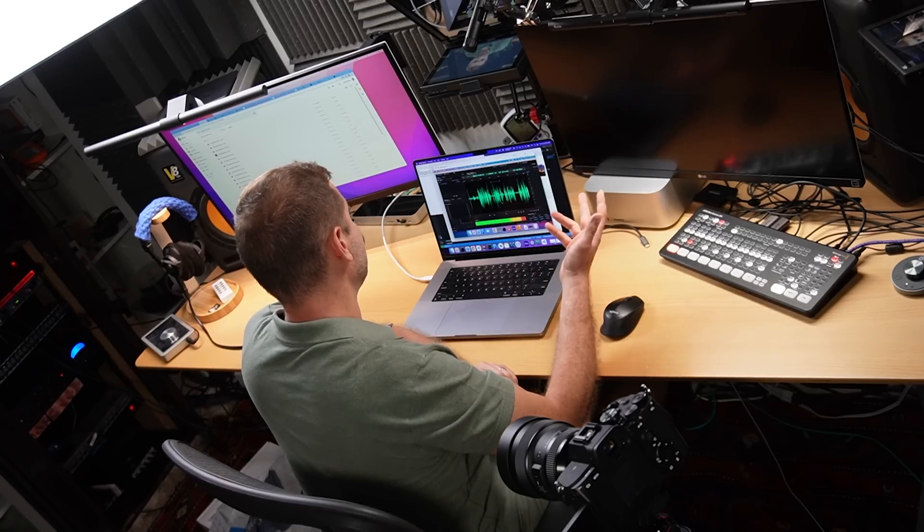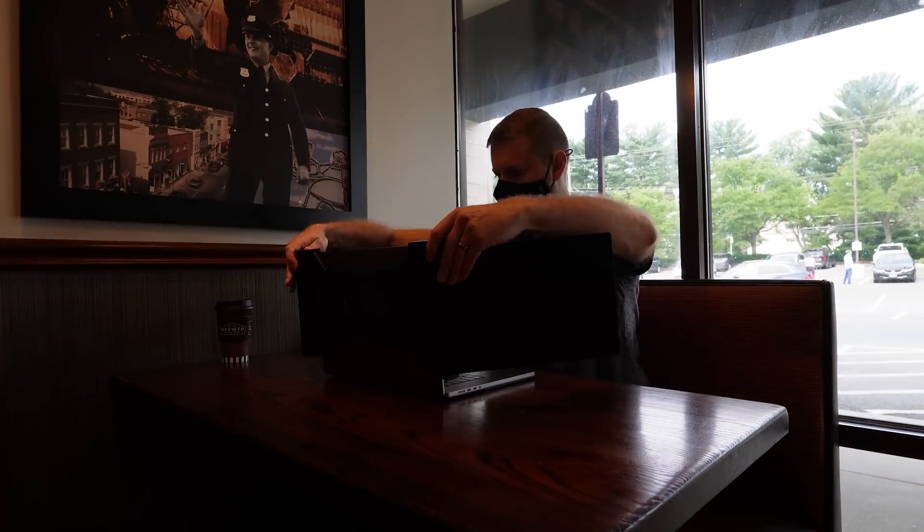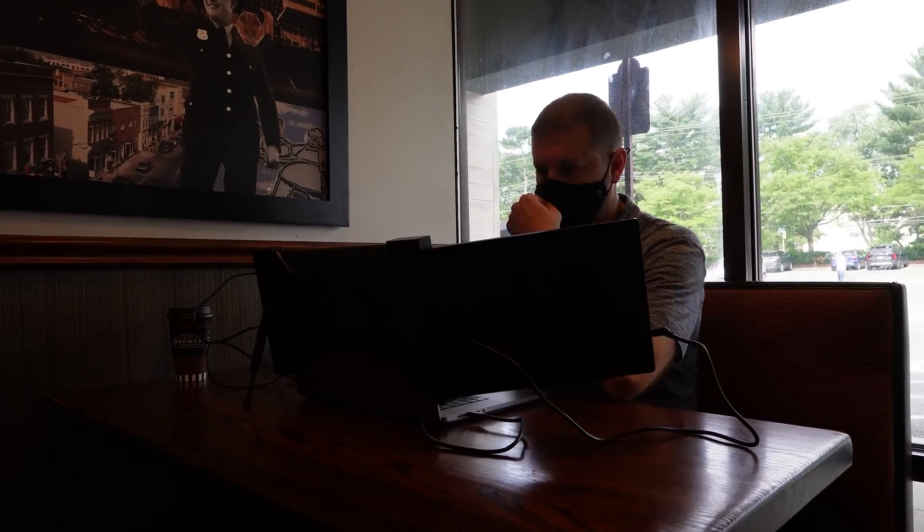It's kind of a luxury having multiple monitors. Whenever I had one monitor I was fine with it, but then when I got a second monitor I got really used to having two, and now that I have three — well, if I get four, does that mean I'm going to get used to having four? Anyway, I've always dreamed about having multiple monitors when I'm at a coffee shop.